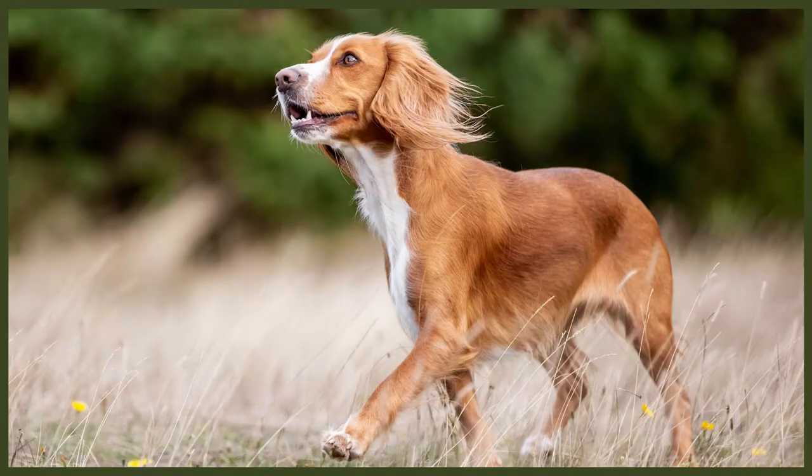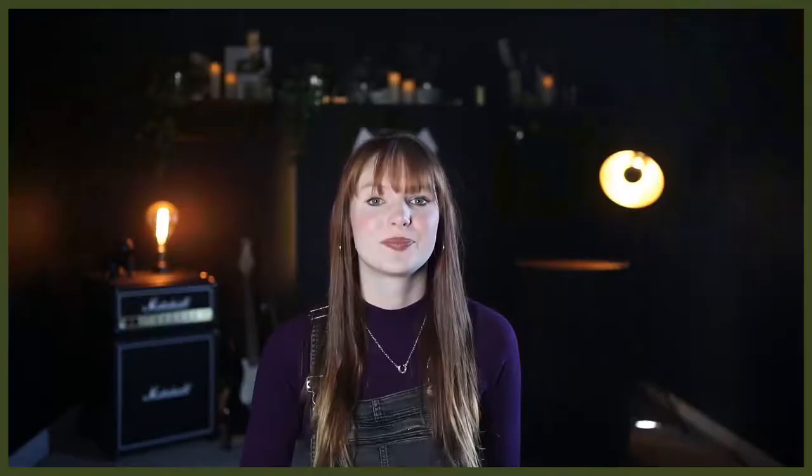The Springer Spaniel is a very social breed and it certainly shows. They love people and are normally more than happy to make friends with other dogs as well. They even do well with other animals such as cats.